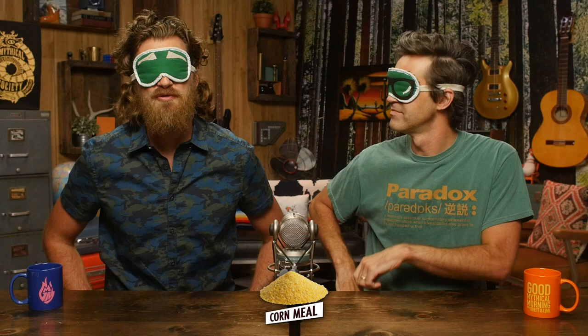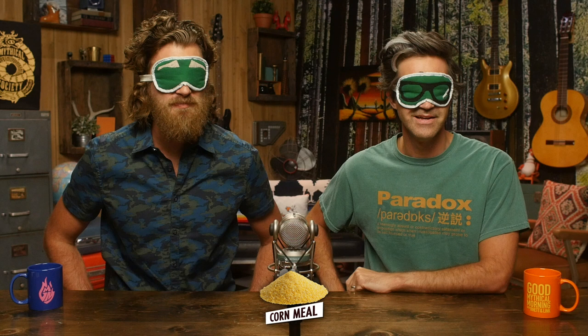We're also gonna be scoring each one to determine which one is the best. And since we're having so much gluten-free stuff today, whoever wins actually gets to take a bite out of a good old-fashioned gluten pizza. All of these gluten-free pizzas are gonna be brought to us on the patent-pending gluten-free paper plate. Let's bring in the first one.